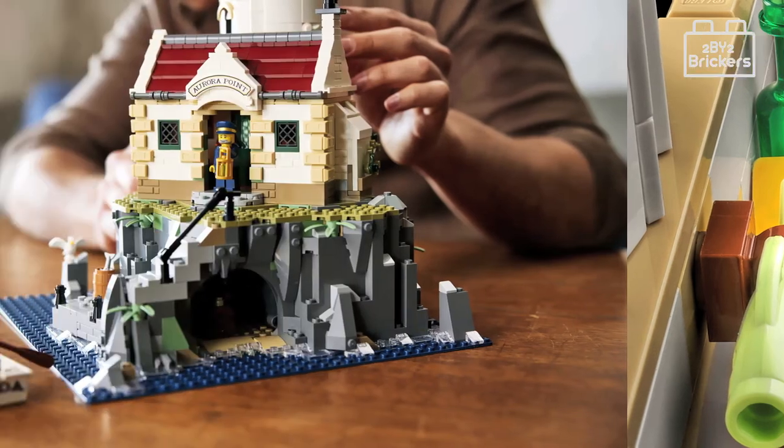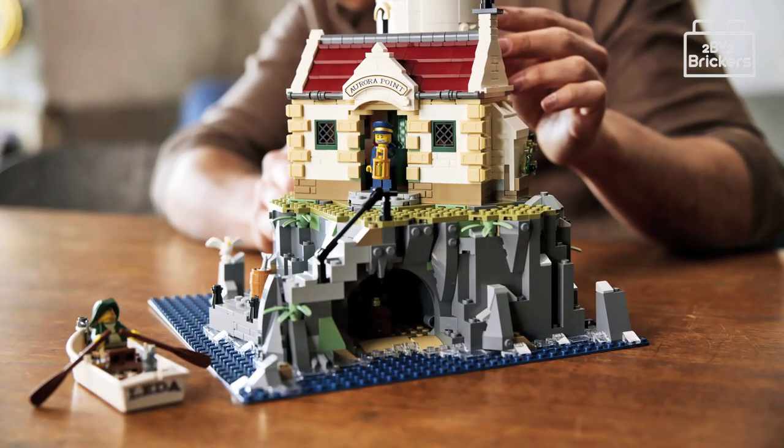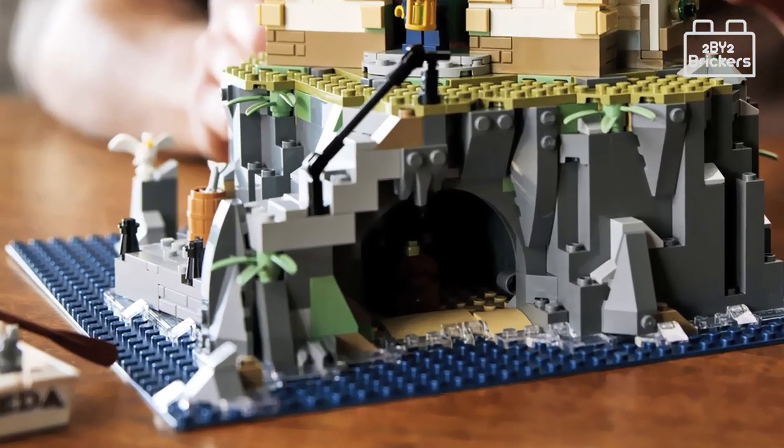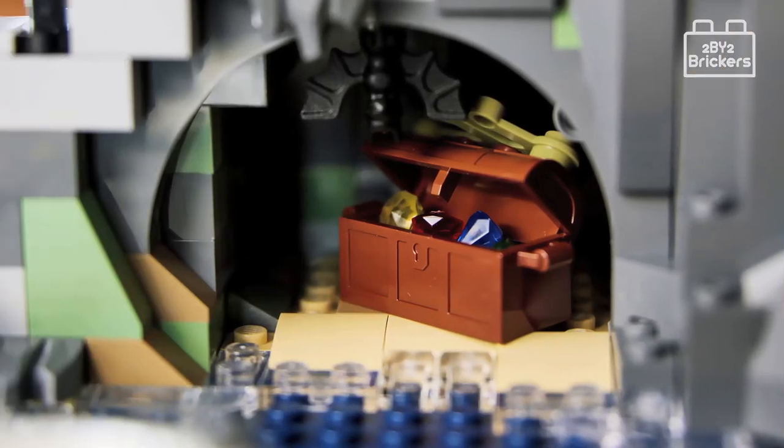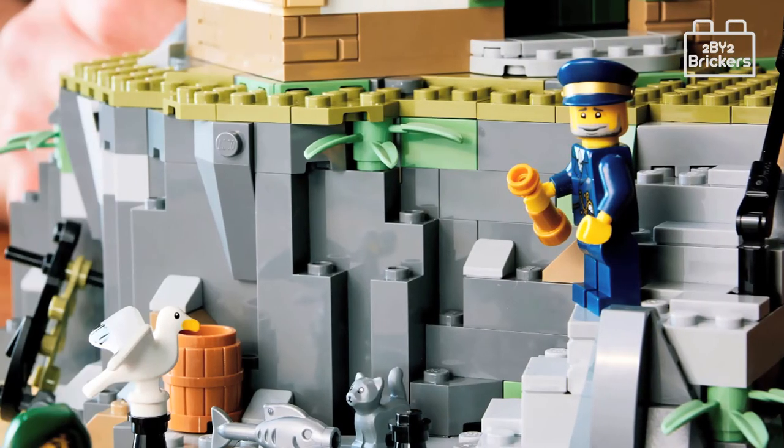Taking a look at the cave underneath the rocks, it has a sandy floor entrance. Inside stands a wooden chest packed with pirate's jewels and treasures, and a little bat hanging from the roof of the cave.